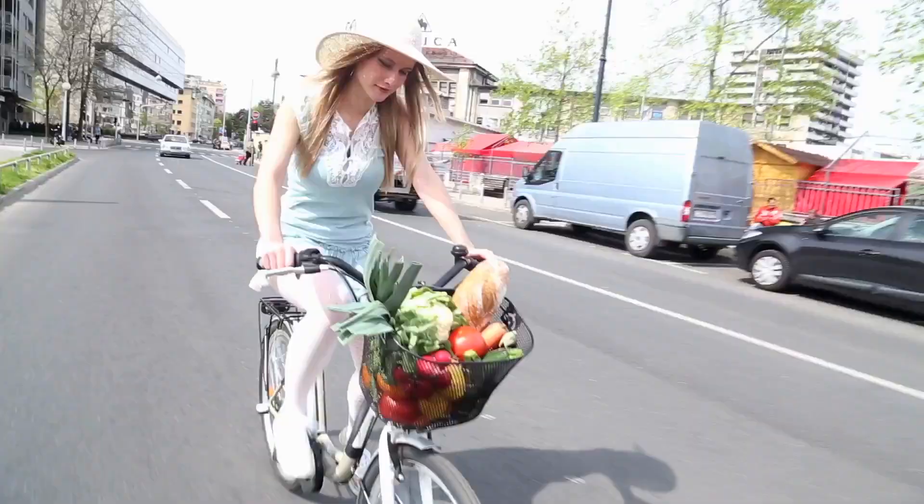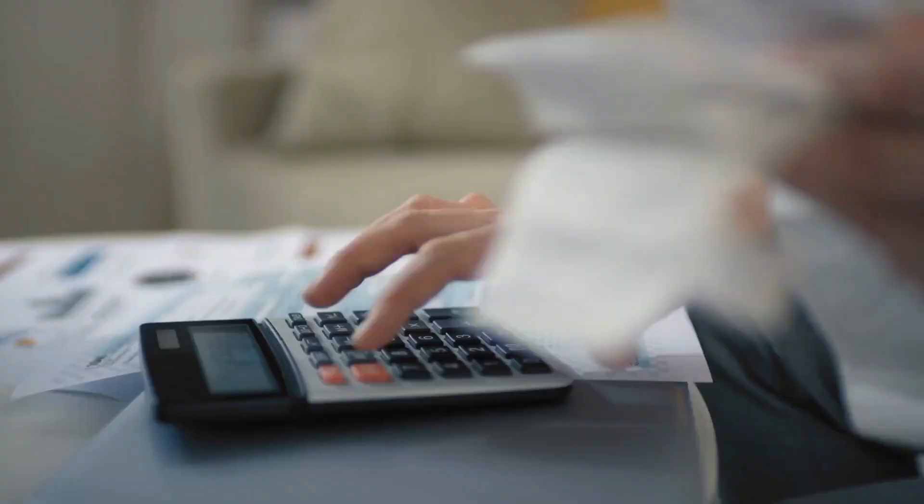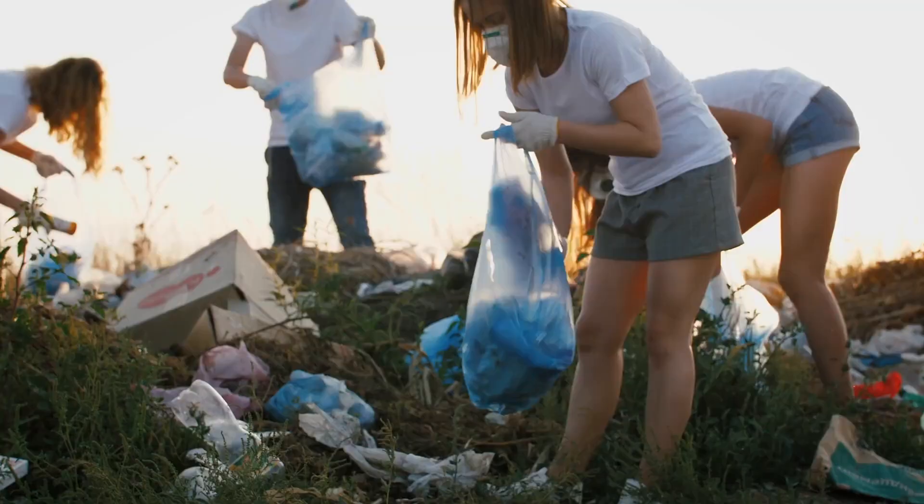A lot of people who are living in cities want to shift from big cars to small vehicles like bicycles or scooters to avoid traffic and parking issues. At the same time, the cost of living in cities is increasing and the quality of life is getting deteriorated due to heavy pollution.